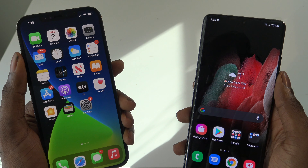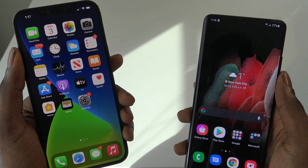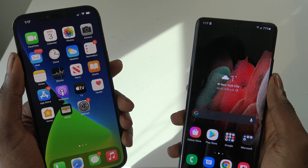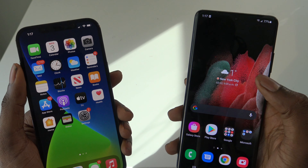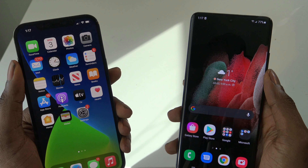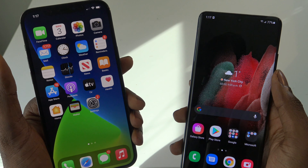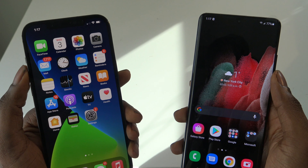The CPU on the S21 Ultra is a Snapdragon 888 processor versus an A14 Bionic. In terms of RAM, you have two variants for the S21 Ultra: a 12GB RAM model and a 16GB RAM model, whereas the iPhone 12 Pro Max only has a 6GB RAM model.